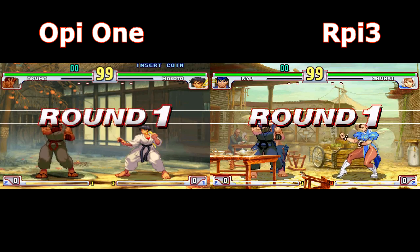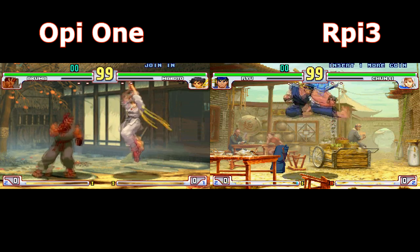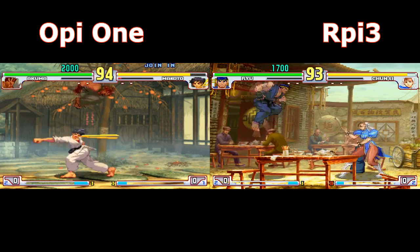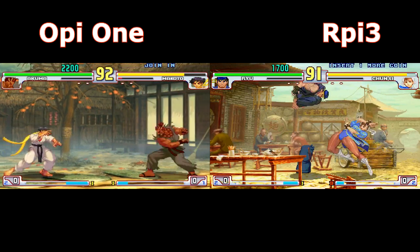Now Street Fighter 3 is running on Final Burn. It runs perfectly on both platforms. Nothing much to say here.